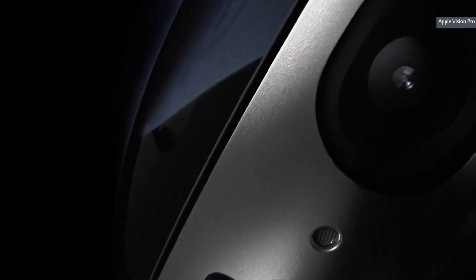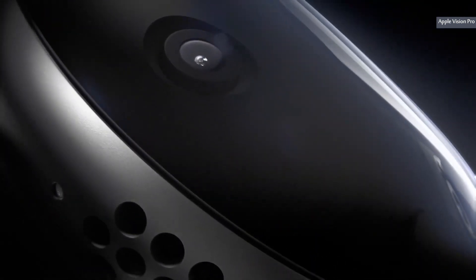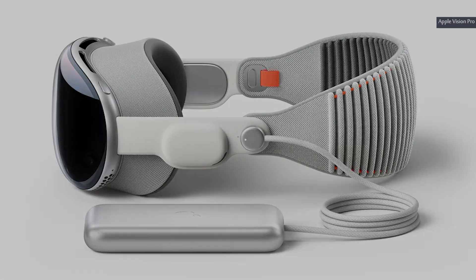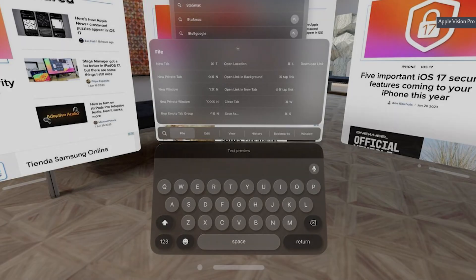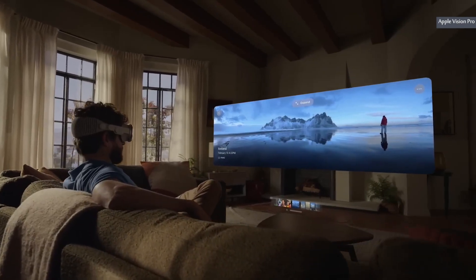The device also comes with a 1080p FaceTime HD camera and a six-speaker sound system. The Apple Vision Pro is also loaded with features like a fingerprint reader, USB-C ports, Wi-Fi 6, and a Magic Keyboard with Touch ID. Get ready to immerse yourself in a world of endless possibilities with the new Apple Vision Pro.